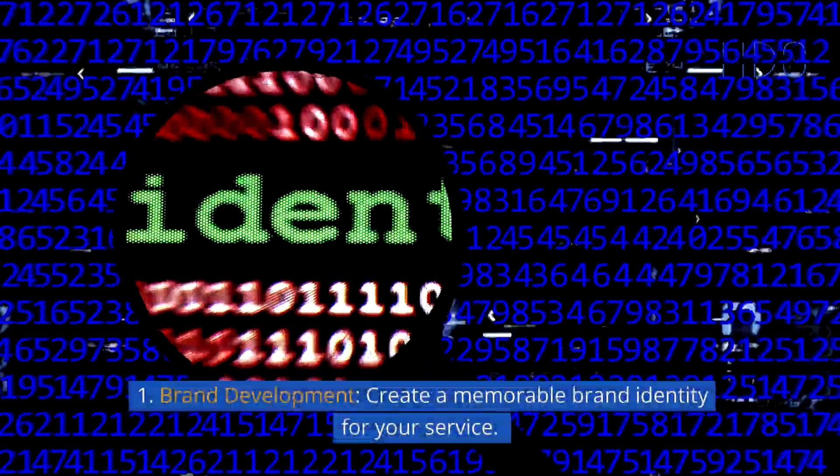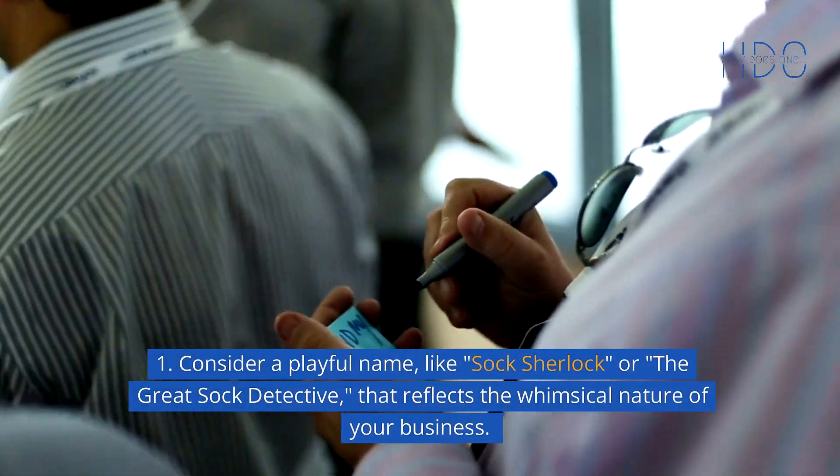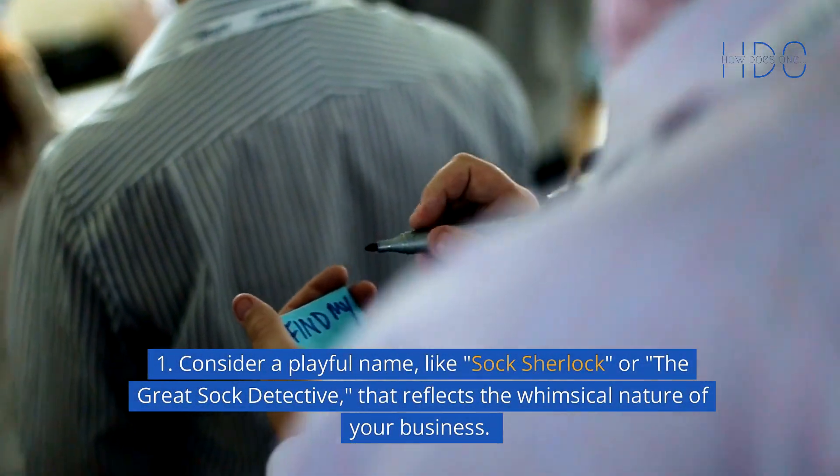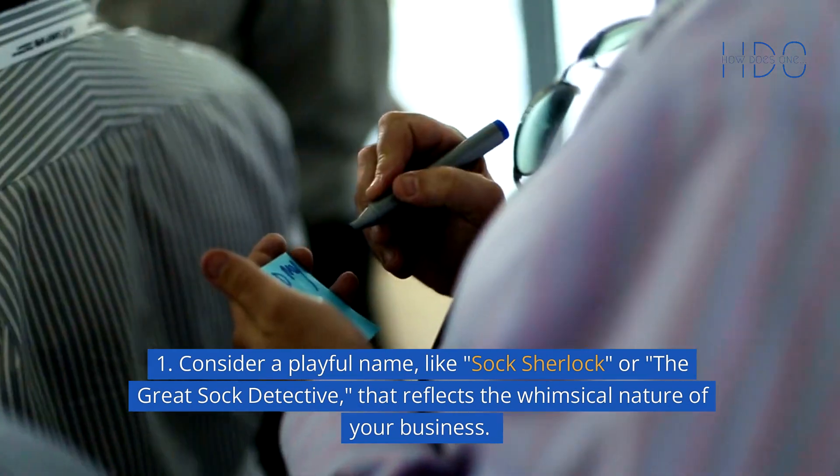Brand development: create a memorable brand identity for your service. Consider a playful name, like "Sock Sherlock" or "The Great Sock Detective," that reflects the whimsical nature of your business.